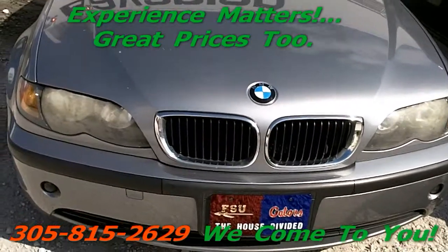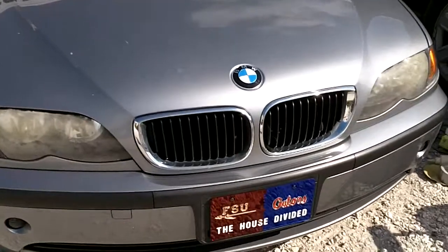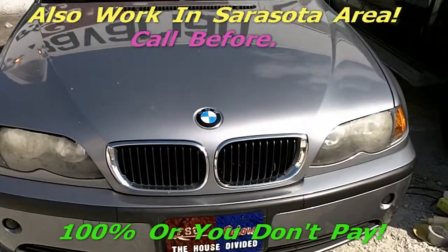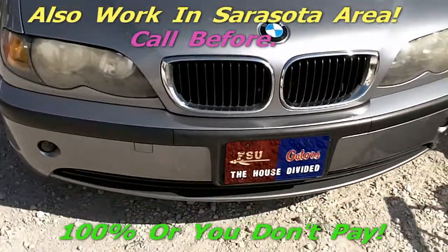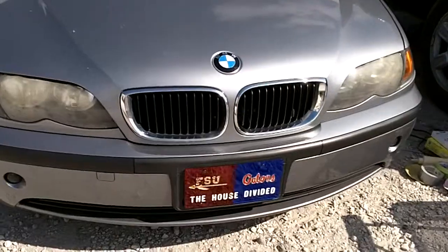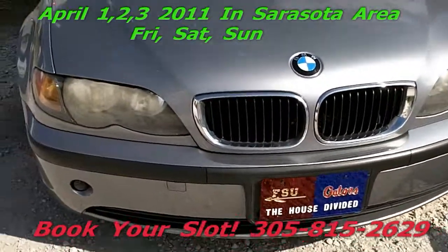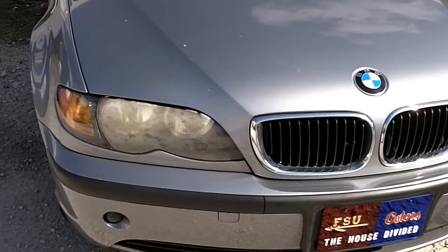Now also, I work out of Miami-Dade and Broward County — I go to your house or to your work. I'm going to be going April 1, 2, and 3, 2011 to the Sarasota and Bradenton area. You can call me up, I can restore your headlights over there. Friday, Saturday, and Sunday, April 1, 2, and 3, 2011 — Sarasota and Bradenton customers, give me a call: 305-815-2629.